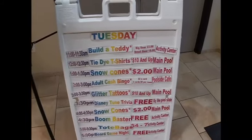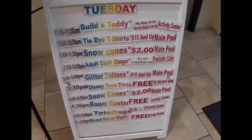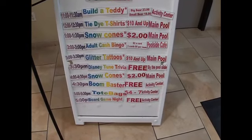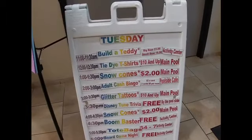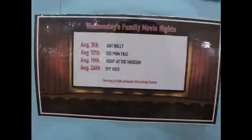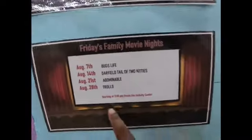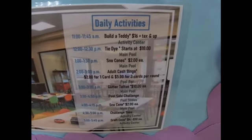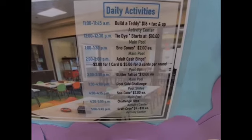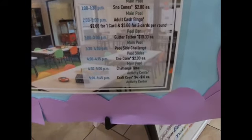These are activities: build a teddy bear, tie-dye shirt, snow cone, adult cash bingo, glitter tattoos, Disney tune trivia. The snow cone is free. Boom Blaster, tote bags, board games. They have movie night — Wednesday it would be Spy Kids, Friday it would be Trolls. Activities: build a teddy bear is $16, tie-dye shirt is $10, snow cone is $2, bingo cards are $5 for three cards.